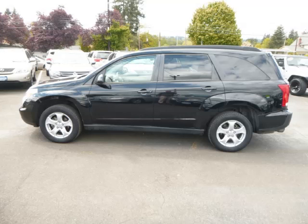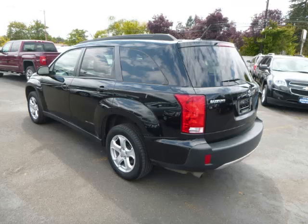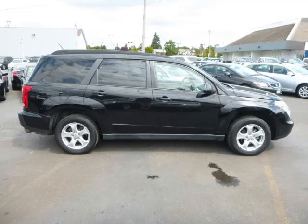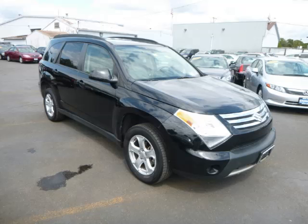This is a 2008 Suzuki XL7, with just 84,000 miles on the odometer. This Suzuki remains competitive in its class, delivering comfort, reliability, and a 3.6-liter V6 engine with 24 valves.